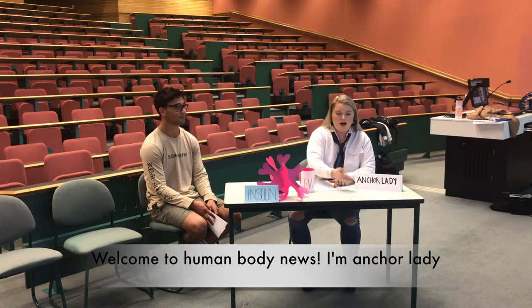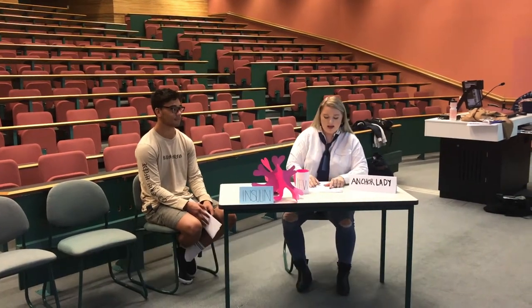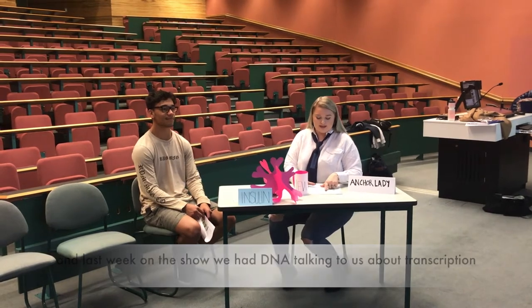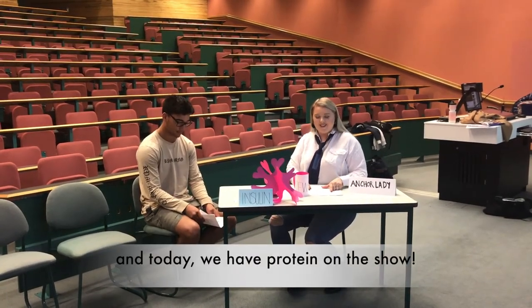Welcome to the Human Body News. I'm Anchor Lady, and last week on the show we had DNA talking to us about transcription, and today we have protein on the show.